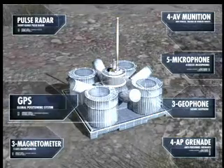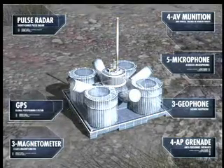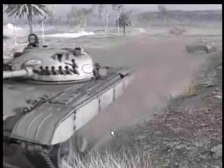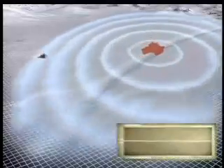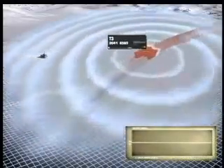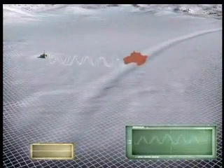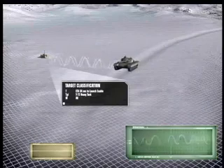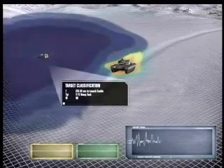The dispensing module also contains GPS for location and timing, a two-way radio, electronics, and batteries. The acoustic sensors detect, classify, and track vehicles well beyond the engagement range. Analyzing the vehicle's seismic signature, target classification and location are enhanced. Magnetic sensors also enhance target classification.